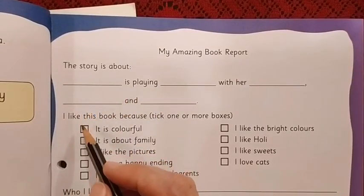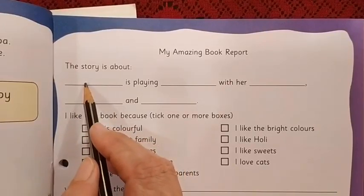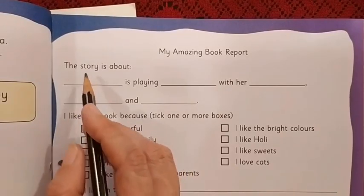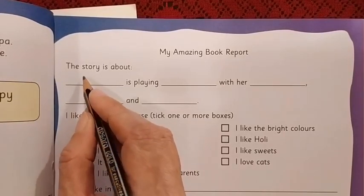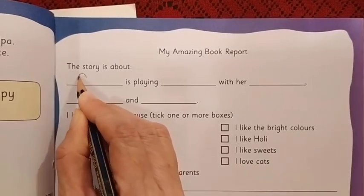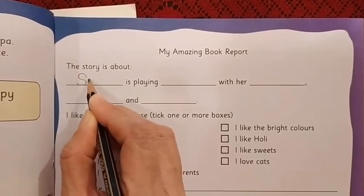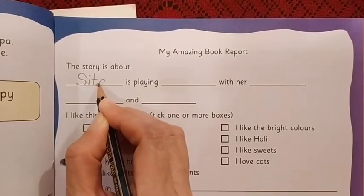Remember, you have already read the story so many times. So, whose name will come here? We can write Sita. When we begin a sentence, we start with a capital letter. So, we will write Sita here.